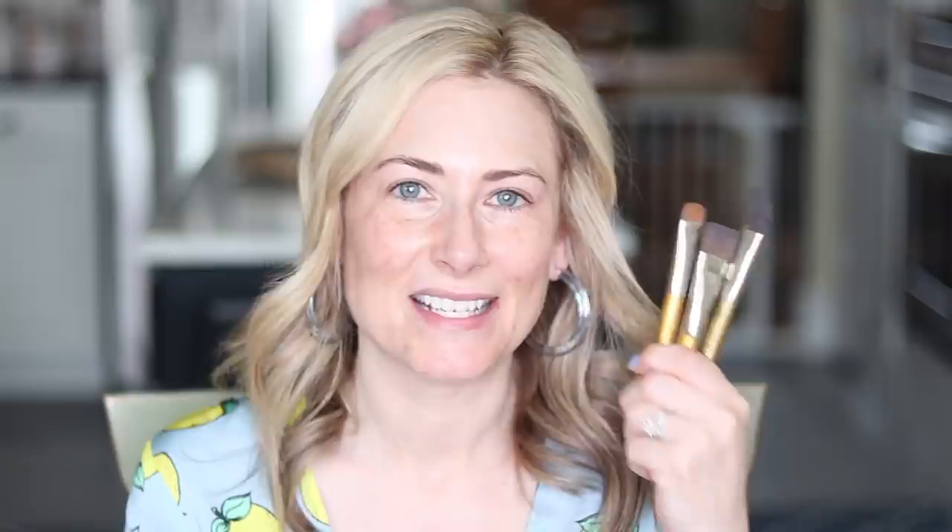My very first high-end department store type makeup brush purchase were Trish McAvoy brushes — at least 25 years ago, probably closer to 30. These are the original brushes. I still use them and I haven't treated them particularly well, but they are a little beat up on the handle. They don't make these golden wooden handles anymore, but the brushes themselves are still in perfect condition. If this is not a testament to the quality of Trish McAvoy products, I don't know what is.